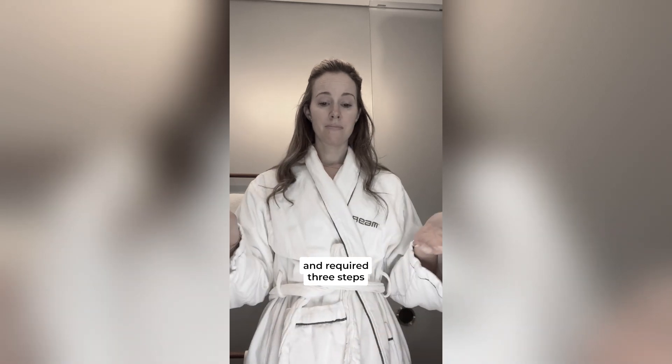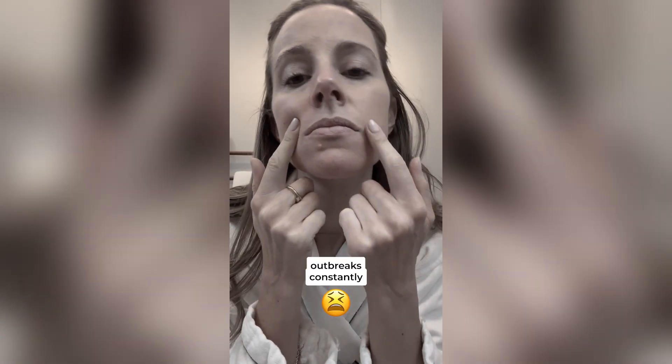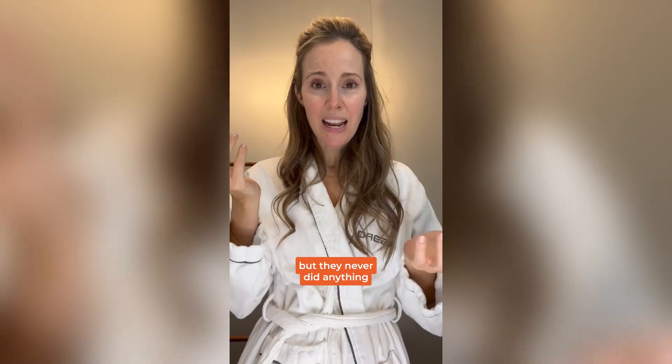My old acne routine took 30 minutes and required three steps. Multi-step acne treatments are messy and take forever to apply. First of all, it didn't even work that well — I still had outbreaks constantly. I've tried simpler routines, but they never did anything.